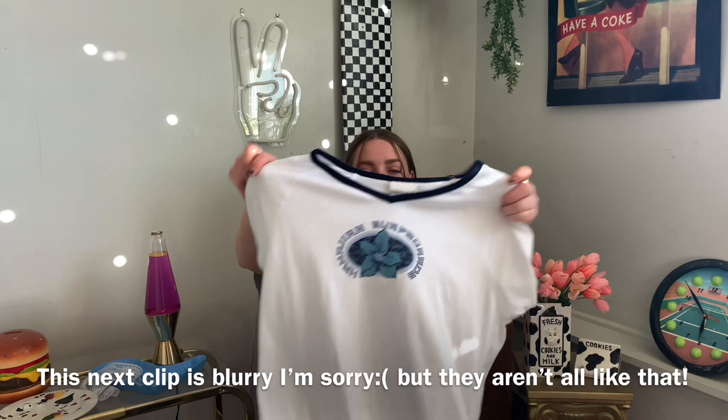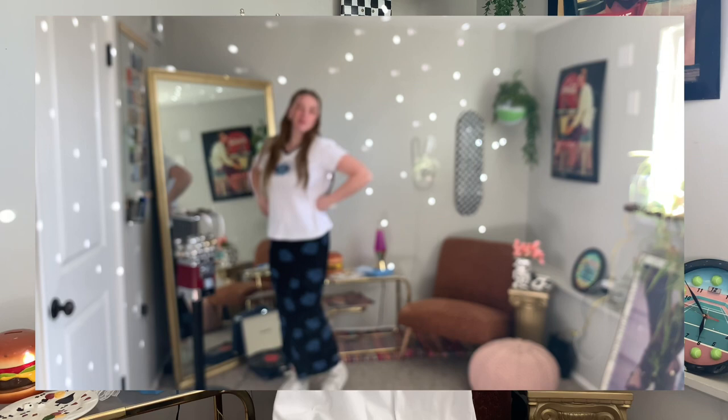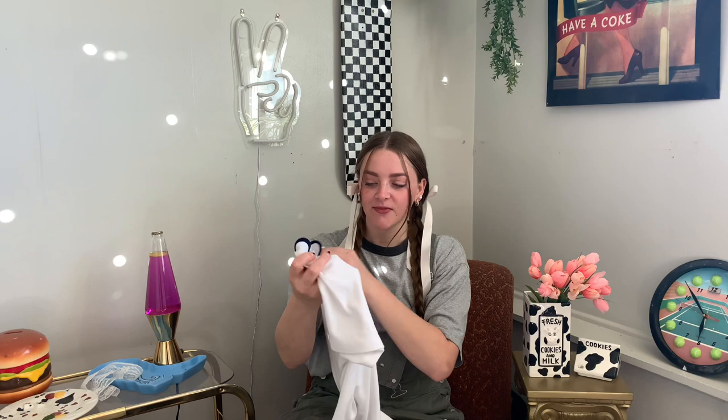Hello everybody, welcome back to my channel! For this week's video I've just got a super small thrift haul, but I was excited about every single piece so I wanted to film it and show you guys. It's not just from one distinct trip — there's been a couple trips. I will do a try-on of everything too, so let's hop into it. First up is this shirt from Fashion Bug that says 'Hawaiian Surfboards' on it. I love anything Hawaiian print and cheesy 2000s look, and I love blue, so I was super excited. I think I got it for like two dollars, maybe a dollar. It's really cute and I'm excited to wear it in the summer.